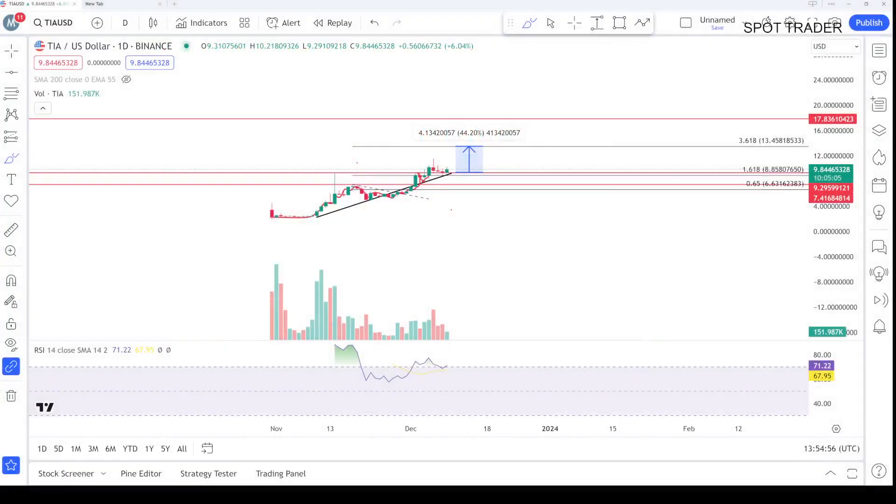Hello everyone, this is Crypto Cup and we're going to talk about the TIA coin. I was very much confident on this — the setup is looking so much bullish. The coin is slowly, gradually making higher highs and higher lows, following the trend line and going upside in a price discovery. Very simple, clean looking chart.